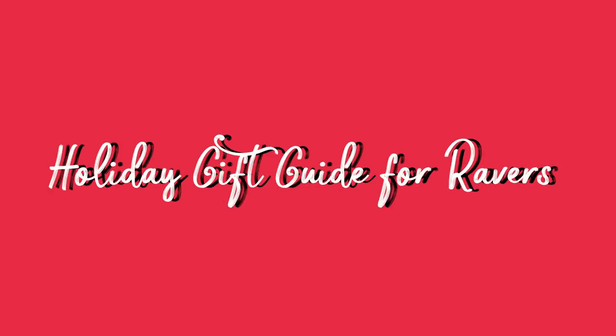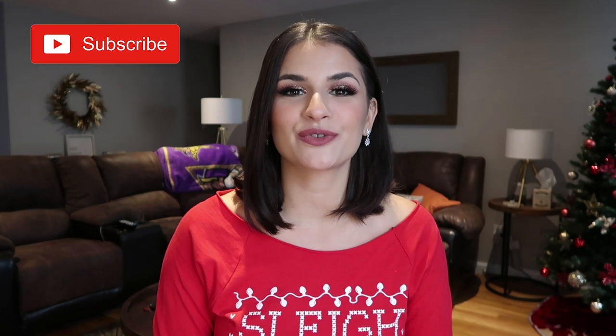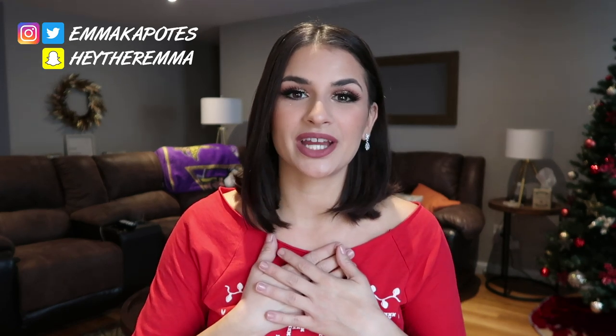Hey guys! The amount of stuff I have in front of me is overwhelming. Welcome to my channel. In today's video we are doing my annual holiday gift guide for ravers. I did this for the first time last year and I absolutely loved working on it. I wanted to bring it back again to give you guys some inspiration for this holiday season of what's out there — all of the Black Friday deals, Cyber Monday deals, and just things that are coming out for the holiday season that are really exciting.